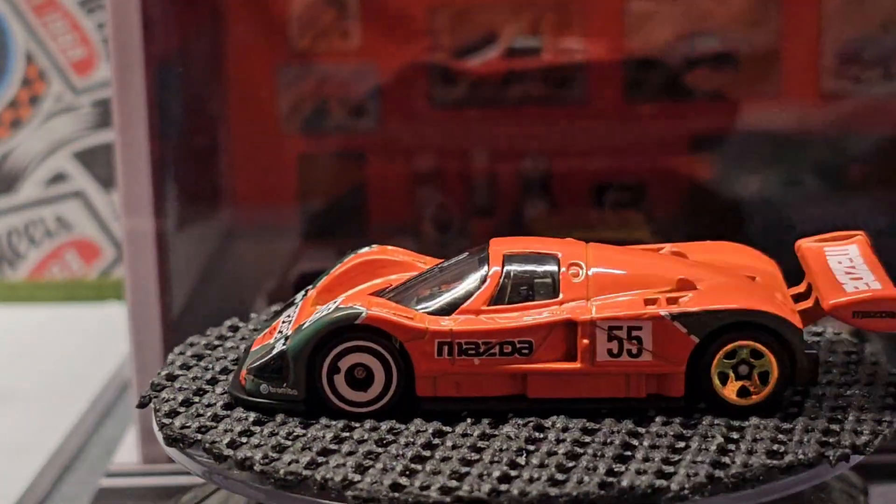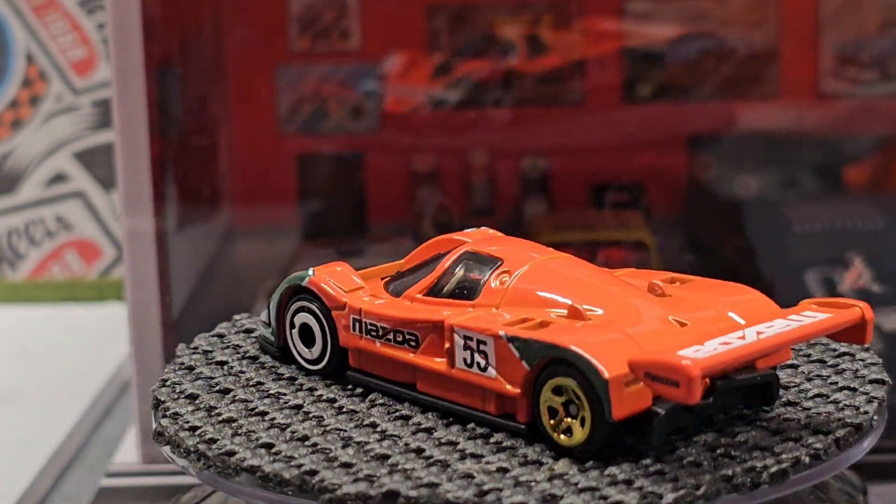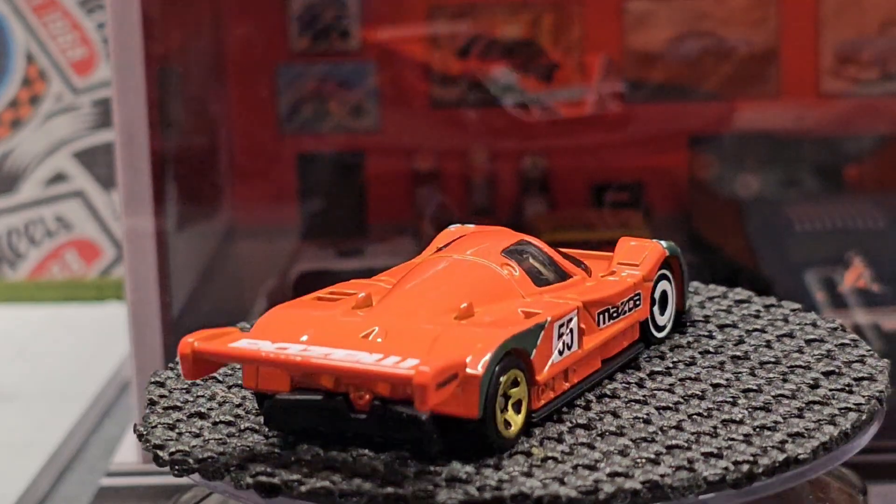This one's pretty neat — I like race cars, so this one's cool with this Mazda deco.